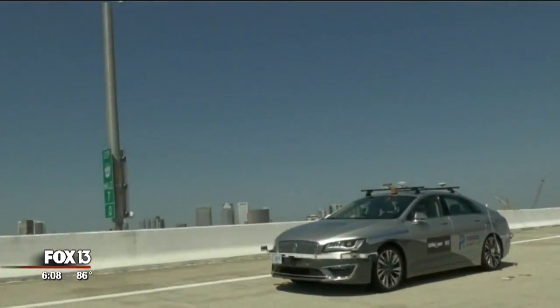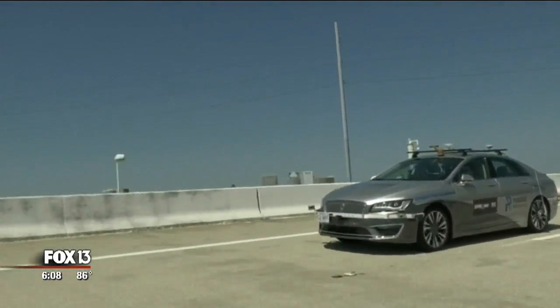Frank Manchaca with the Society of Automotive Engineers explains how close this car operates to having a human behind the wheel. This is a car that operates at probably four levels of autonomy as defined by SAE, so it can basically perform all of the functions, or most of the functions, of a driver.